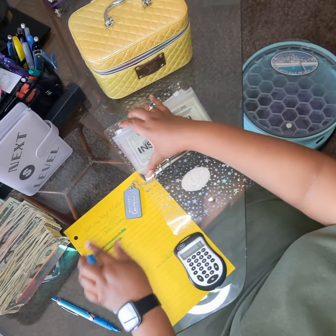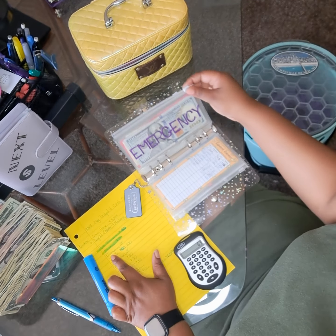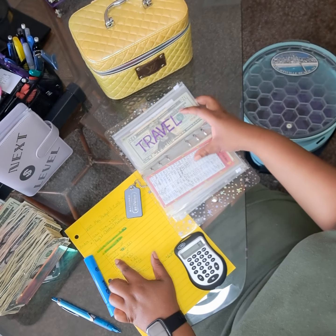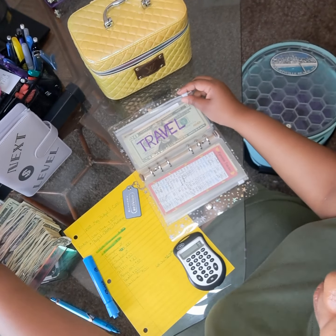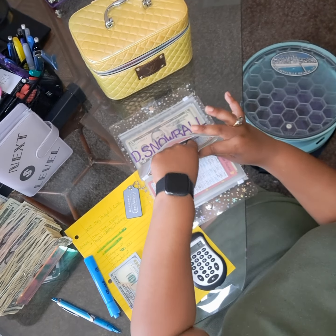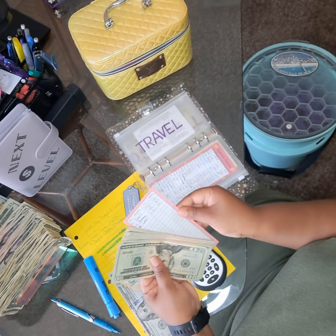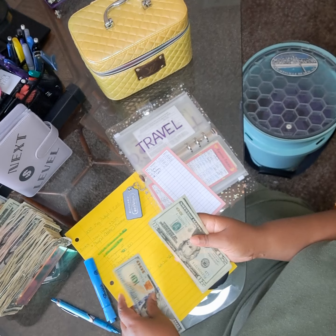Emergency's not getting anything — skip emergency. Let's go over to travel. Travel gets $100. In travel, we already got a solid $100. We're just adding another $100 to that, bringing it to $200.